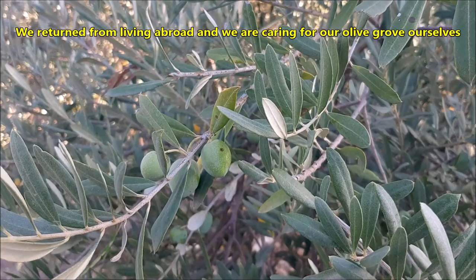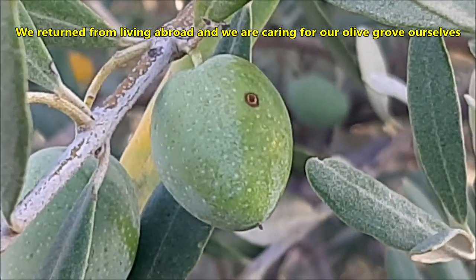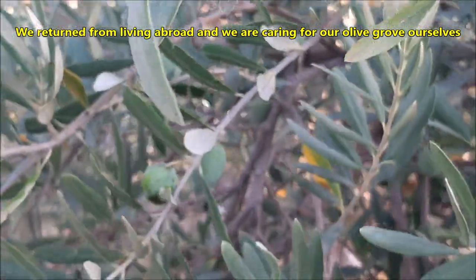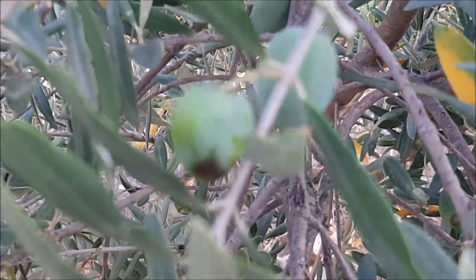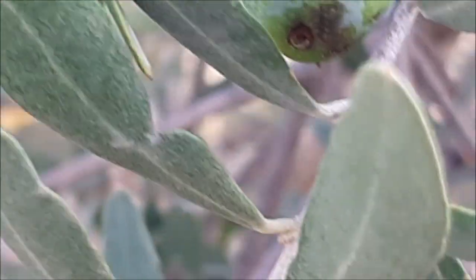We returned from living abroad to care for our olive grove ourselves, and were surprised that most farmers who helped us care for our olive trees told of the worm that infected the olive fruit, but were not aware that the origin of the infestation was the olive fruit fly.